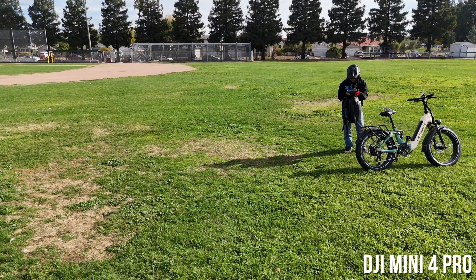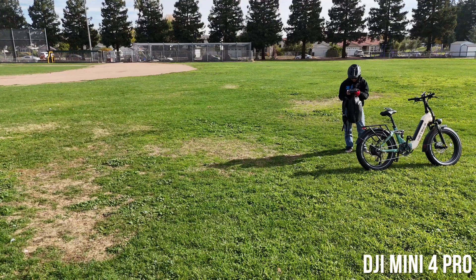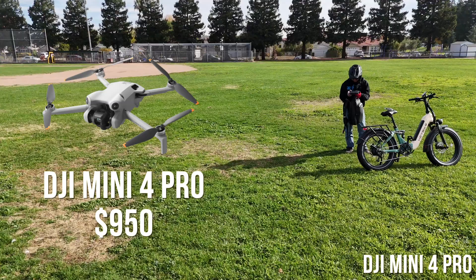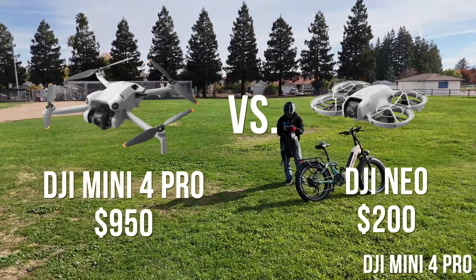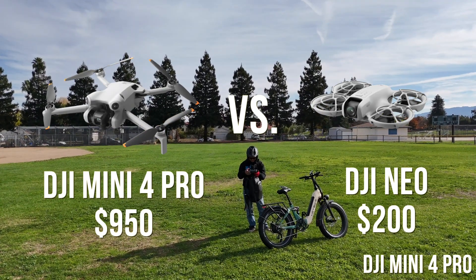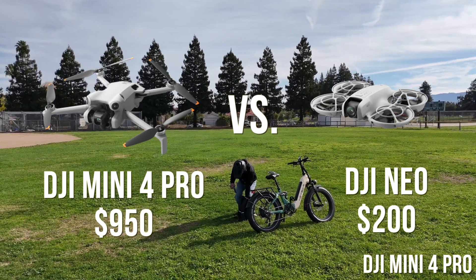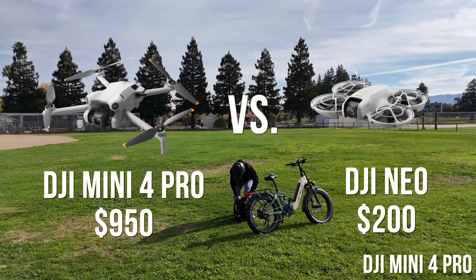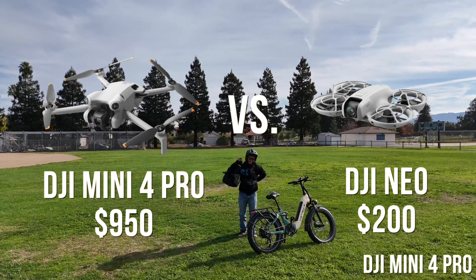In this video I'm going to give you an apples-to-apples direct comparison between the subject tracking and image quality of the DJI Mini 4 Pro, available for $950 with the RC2 controller, and compare it to the very cheap DJI Neo, available for $200. It seems like an unfair match, but you will be very surprised, so hang on to this very revealing video.